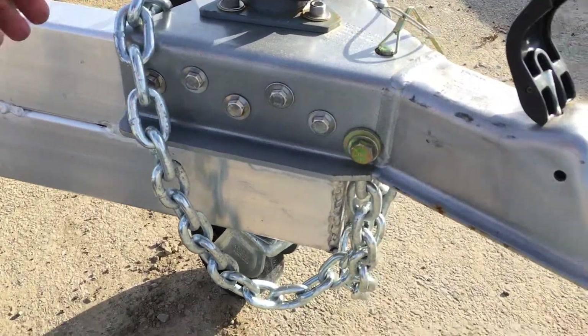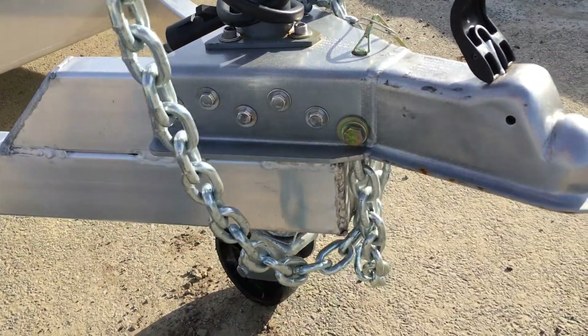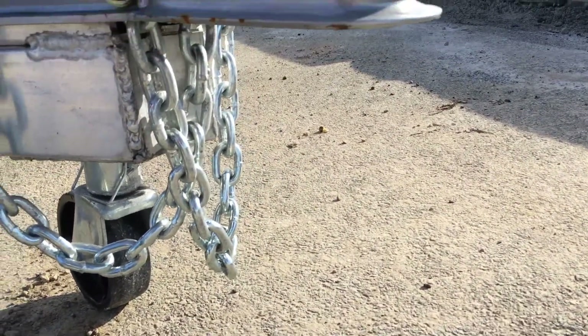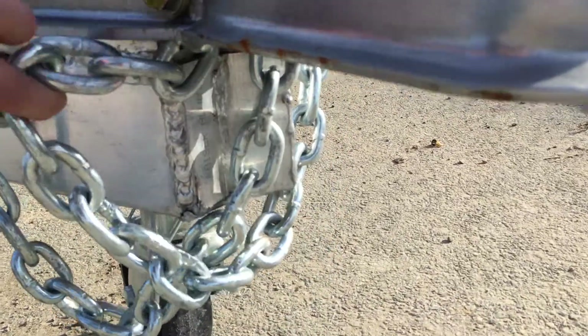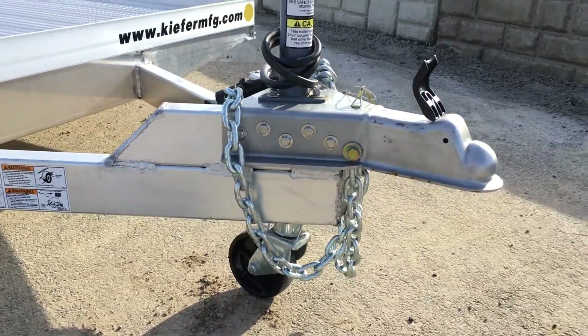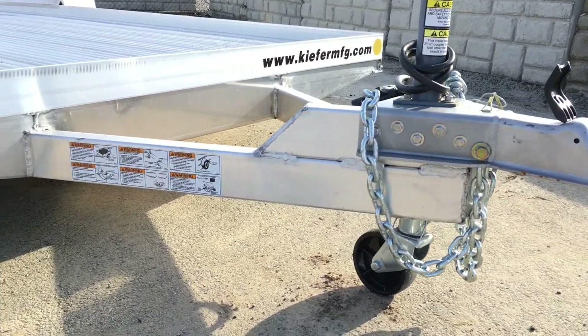A couple of little details: they use a very heavy-duty set of chains. For being a 7,000-pound car hauler, it's actually got chains that would look like they belong on a 14,000-pound equipment trailer. Also notice they take the time up front to cap the end of the frame, so that's all capped so you don't get corrosion back the tongue. Also, because of how low-profile this trailer is, they do a raised coupler.